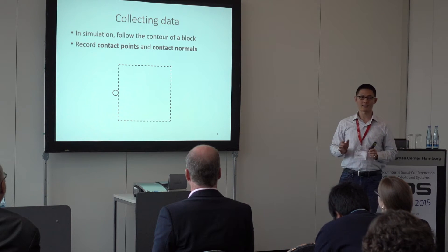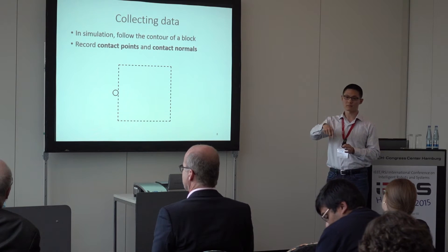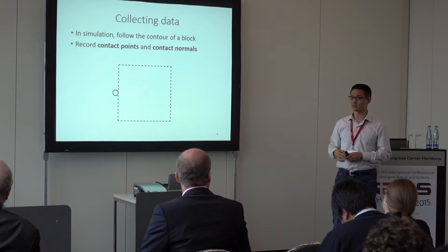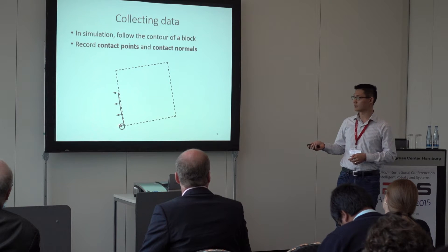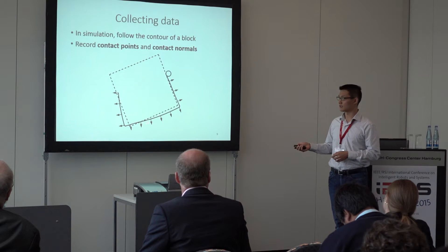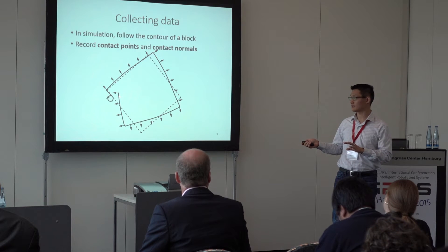Here is an example of the collected data. We use a simulator and implement a contour-following policy to follow the contour of the object, recording contact points and contact normals during exploration. In this video, you see a circular probe pushing this rectangular object around. The solid line represents the measured contact points and the arrows represent the contact normals.